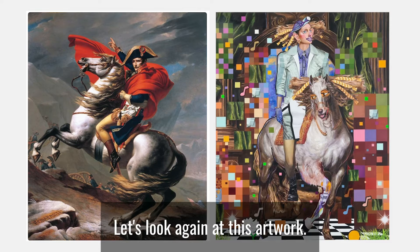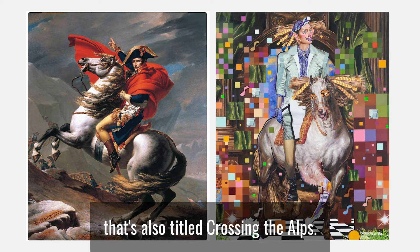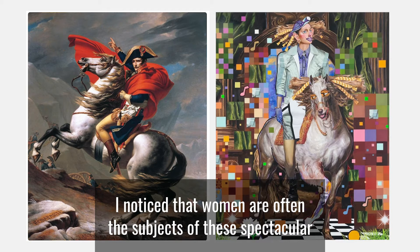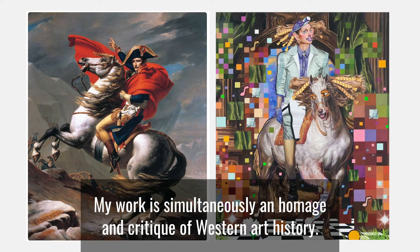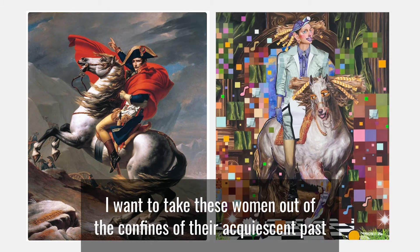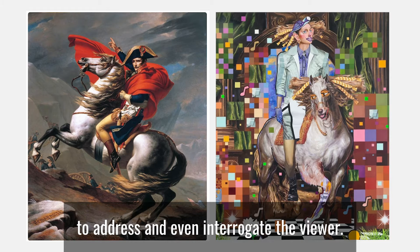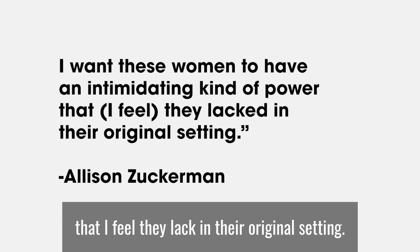Let's look again at this artwork, this time comparing it to this painting from 1805 that's also titled Crossing the Alps. Zuckerman has said about her art: "I notice that women are often the subjects of these spectacular and significant paintings, but rarely the makers. My work is simultaneously an homage and critique of Western art history. I want to take these women out of the confines of their acquiescent past and usher them into the current moment to address and even interrogate the viewer. I want these women to have an intimidating kind of power that I feel they lack in their original setting."